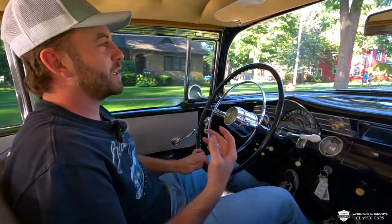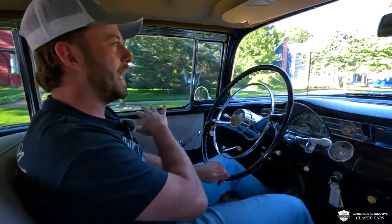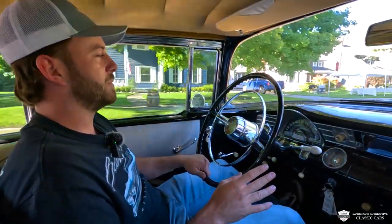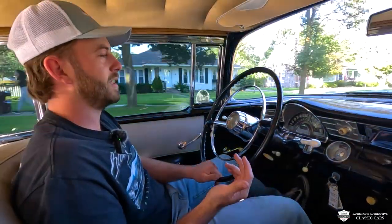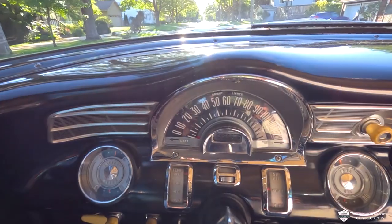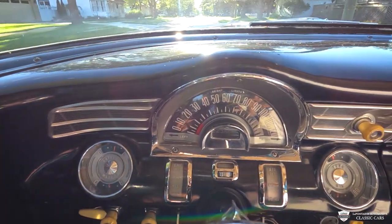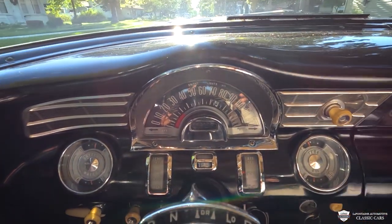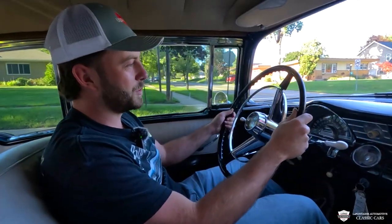We've taken a couple turns, a couple start-stops, and this thing is just warming up to temp — it has been absolutely a dream. Feels great, and I keep finding new features that are really cool. One of those: the speedo has a little red line that follows it as it builds up. You don't have a needle pointing to your speed — you have a line that builds up like a loading bar, and it's pretty dang cool.